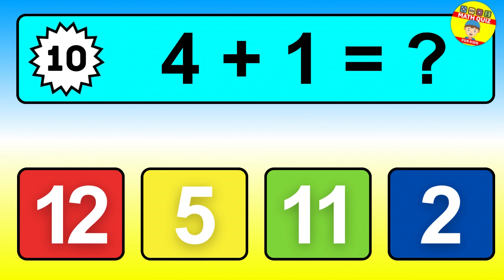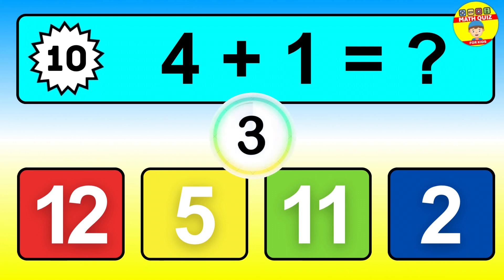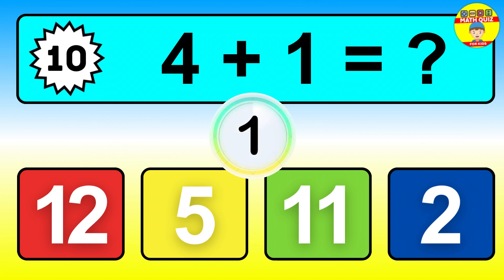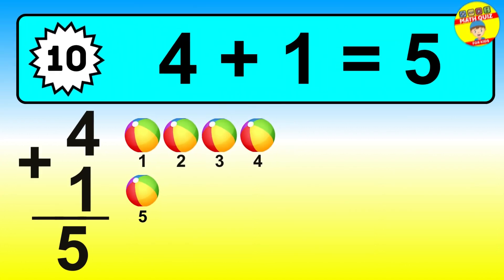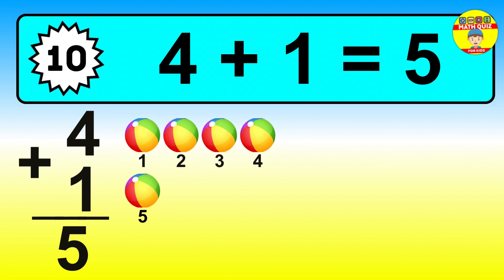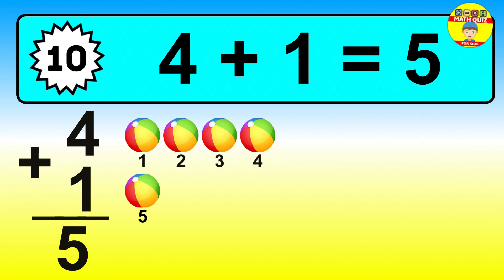Question ten. Four plus one equals what? The answer is four plus one is five. Let's count it: one, two, three, four, five.